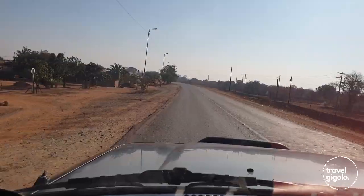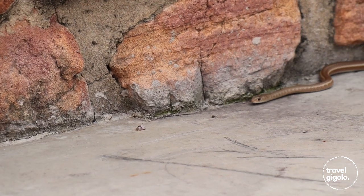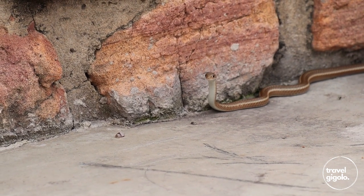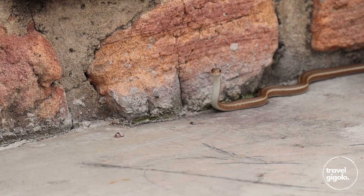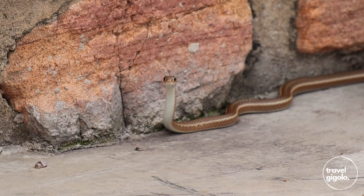Hey, it's Travel Gigolo. Often when we're traveling and camping we come across really cool stuff, and usually when it comes to snakes it's quite a fleeting experience, so you don't get much time to actually see the snake, much less get a chance to film it. In this case, however, we were staying at Syringa Sands in Limpopo and we had a short-snouted grass snake drop into our campsite, and we had quite a bit of time to film it, so I thought I'd share this with you.